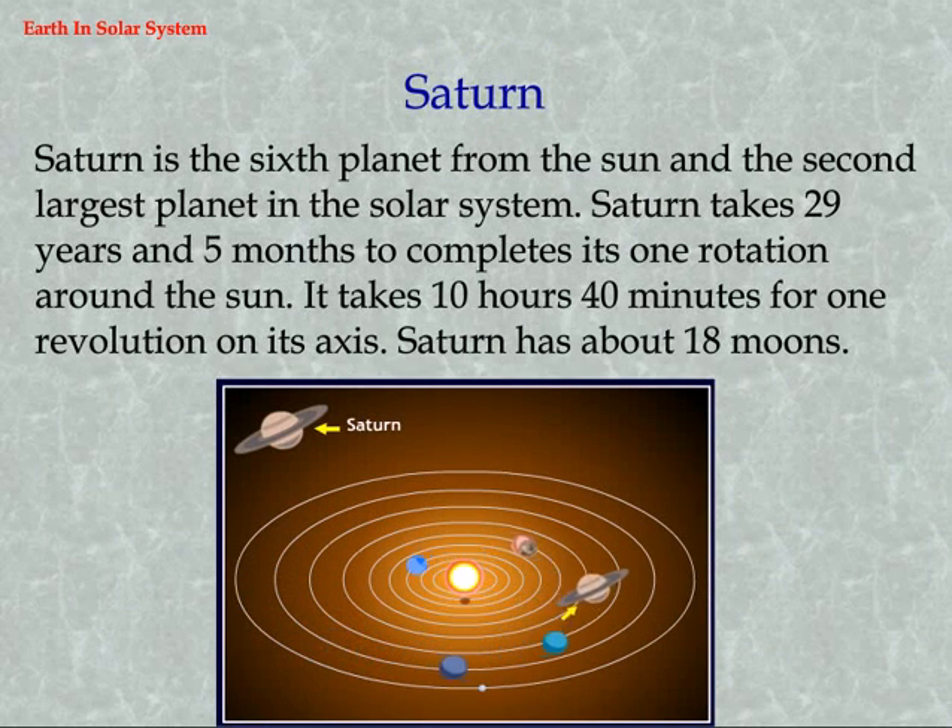Saturn is the sixth planet from the sun and the second largest planet in the solar system. Saturn takes 29 years and 5 months to complete one rotation around the sun and 10 hours 40 minutes for one revolution on its axis. Saturn has about 18 moons.